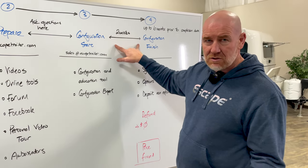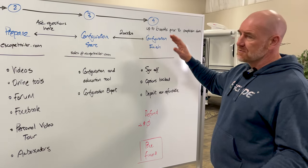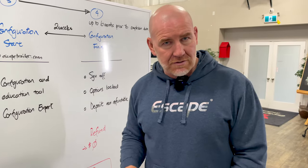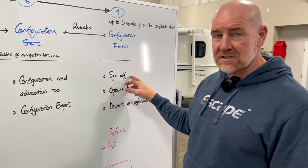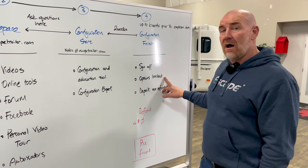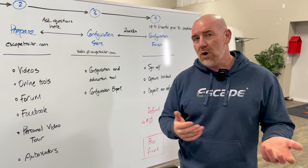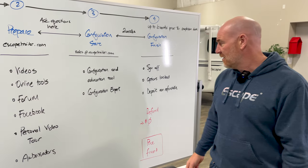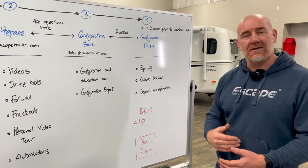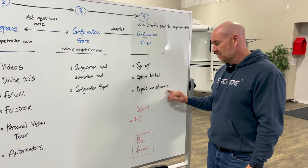We allow ourselves about two weeks for this, and you can get it done way faster if you're well prepared. At configuration finish, we're going to have you sign off on the purchase agreement. Signing off sets expectations for what's expected in the trailer, and we also lock all the options at that point — because we need to get the supply chain moving. We only order what we need and don't hold extra stock, so we order based on what you've chosen. At this point, the deposit becomes non-refundable.